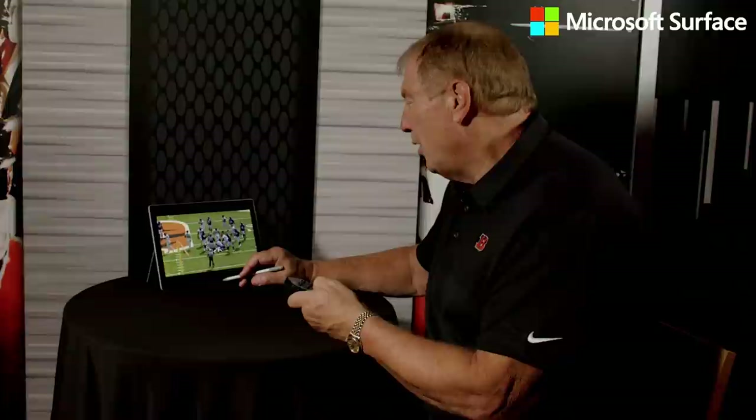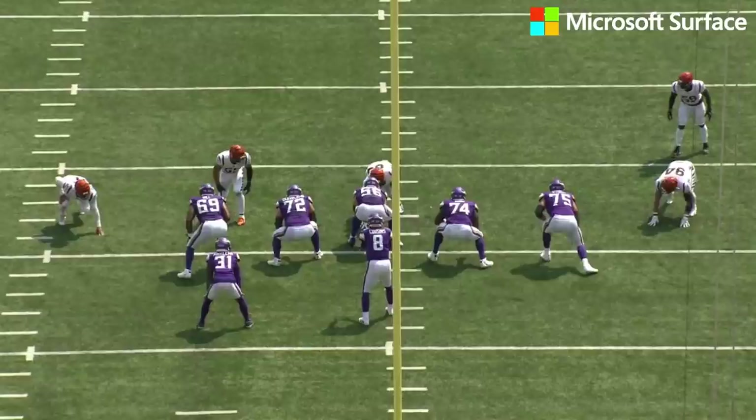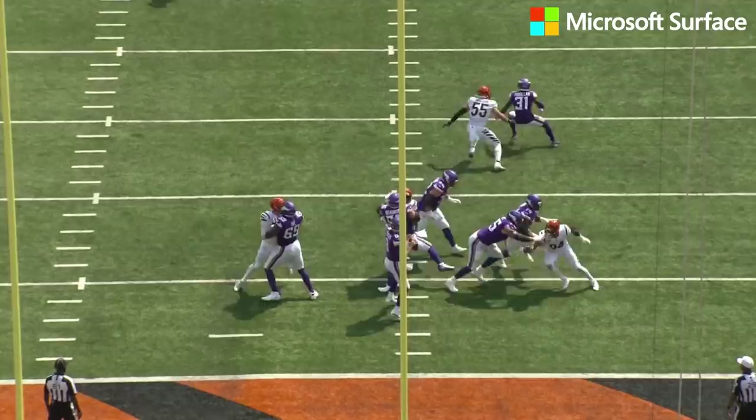We saw him in a three technique on the guard; here he is head up on the center — Bradbury, athletic but not very strong. Ogunjobi says, I'm just going to bench press you right back to the quarterback. No help. Great play.